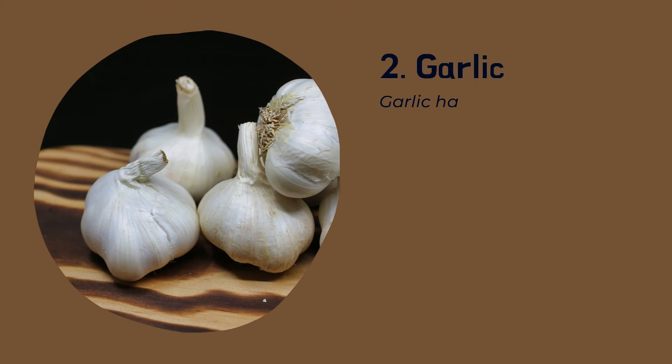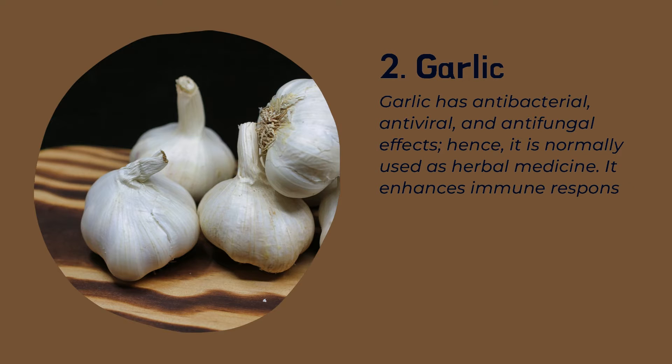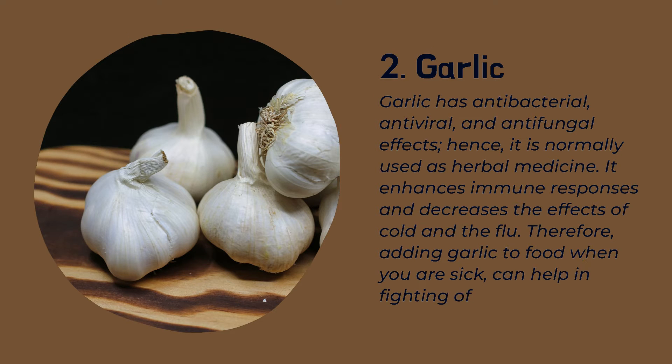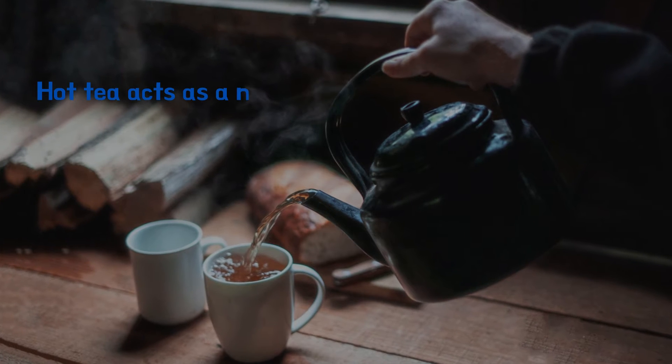Number two: garlic. Garlic has antibacterial, antiviral, and antifungal effects, hence it is normally used as herbal medicine. It enhances immune responses and decreases the effects of cold and flu. Therefore, adding garlic to food when you are sick can help in fighting off cold or flu.